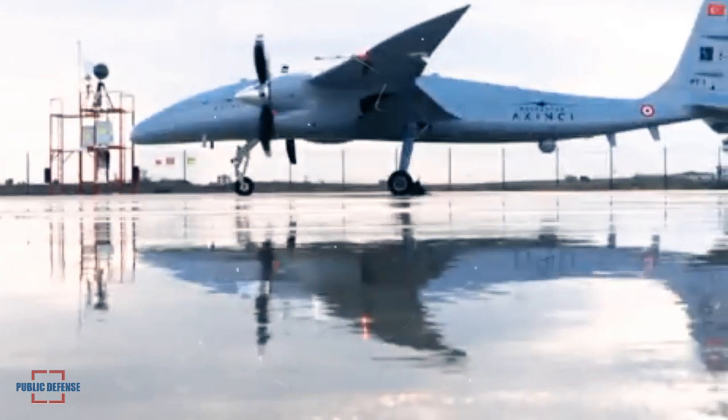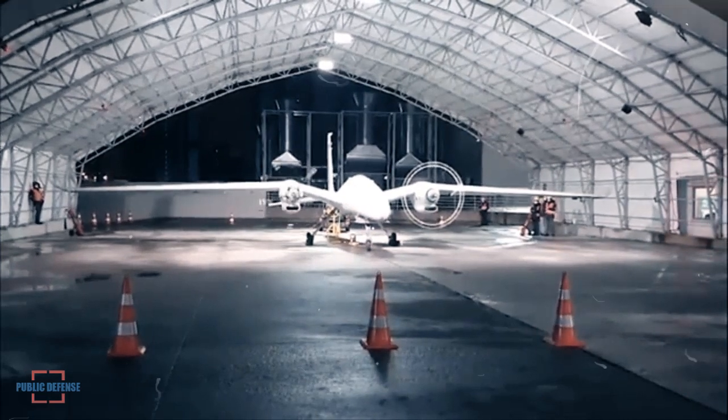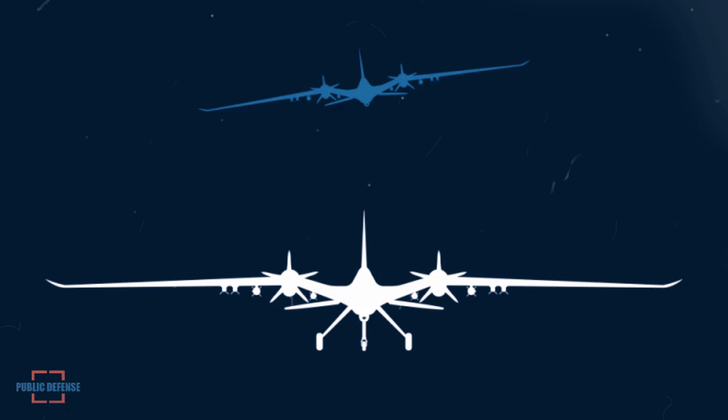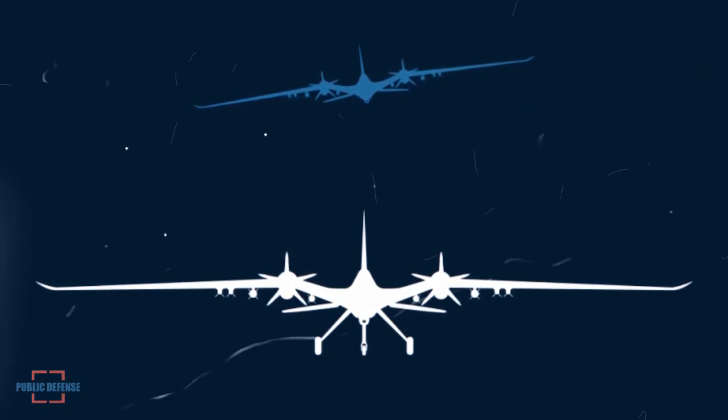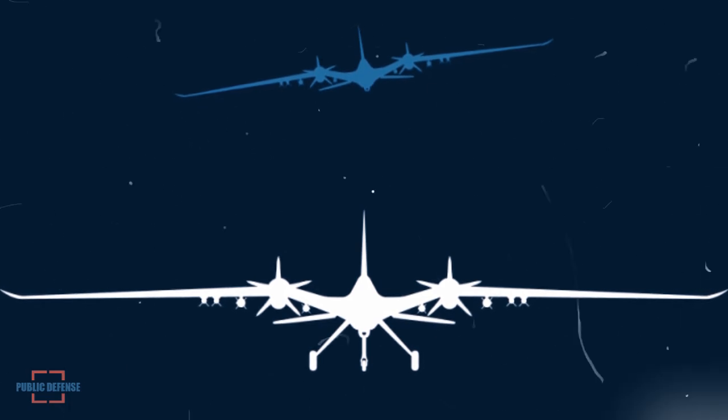Akinci has an imported turboprop version, but there are also different Akinci versions. The version we call Akinci C will fly with our engine. If nothing goes wrong, the Akinci C version could fly with our engines this year.